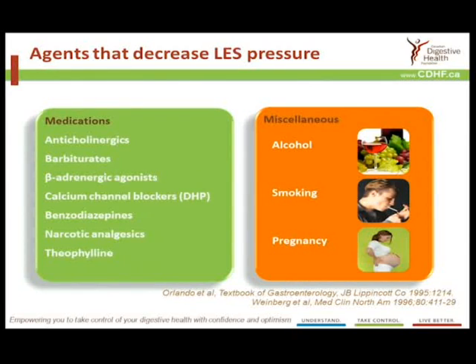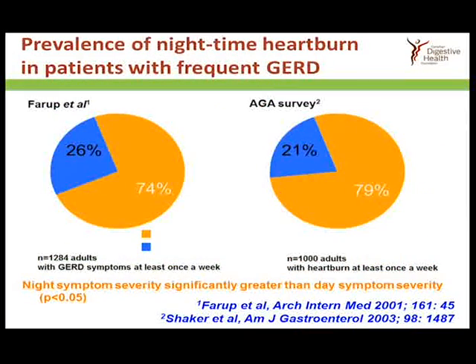A number of medications that people take can also lower the valve mechanism at the bottom of the esophagus. There's a range of such drugs, and if you're on those medications and have heartburn, it's wise to discuss this with your family doctor. Various other things can also influence the lower esophageal sphincter, particularly smoking. It also happens transiently in pregnancy, and alcohol has some adverse effect as well.